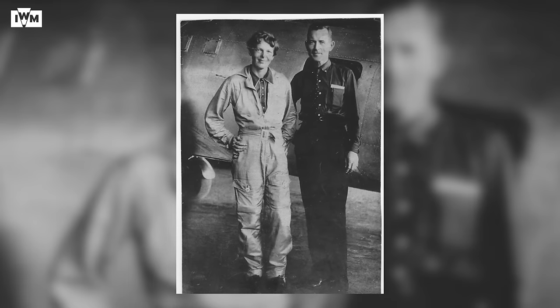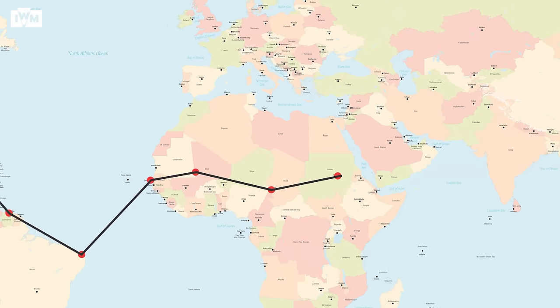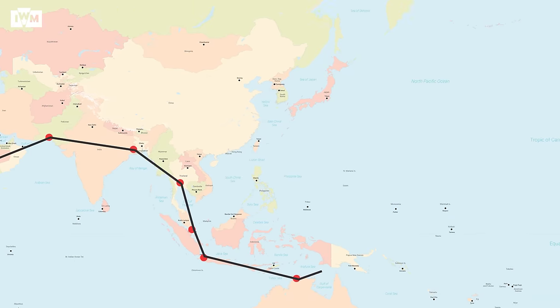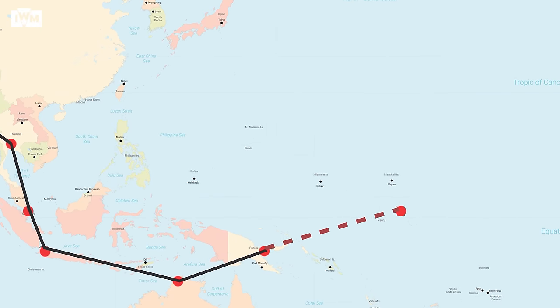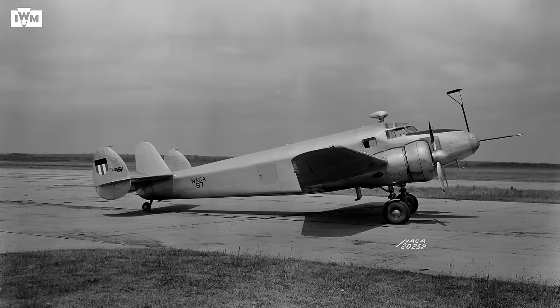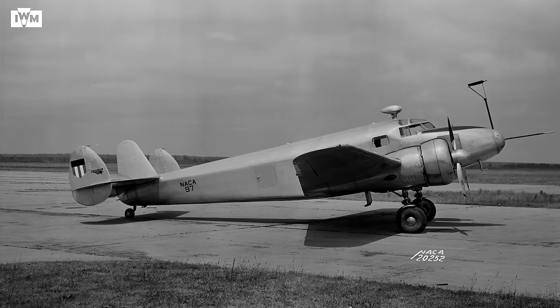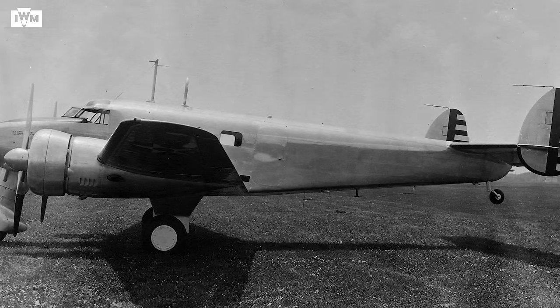Flying a Lockheed Electra 10, Amelia Earhart and her co-pilot were attempting to circumnavigate the globe when, on what was virtually their last leg on the 2nd of July 1937, communication was lost, and the mystery of what happened to them that day has not been solved. Despite this high-profile loss, between 1936 and 1941, around 130 Electra 12s were produced.